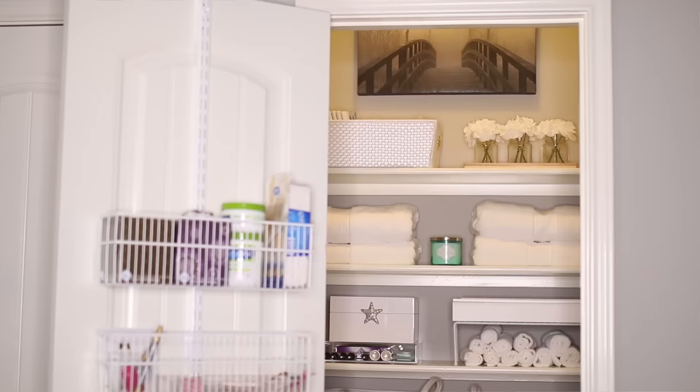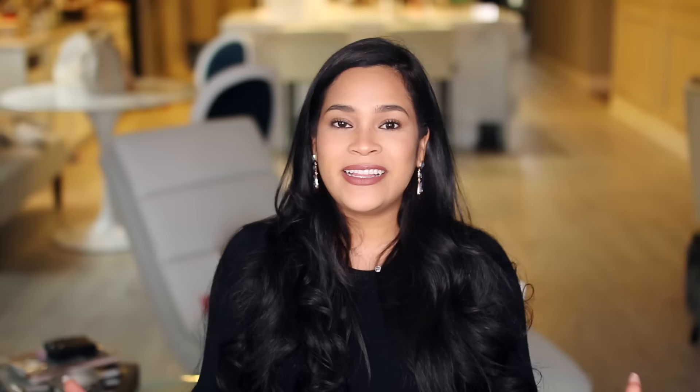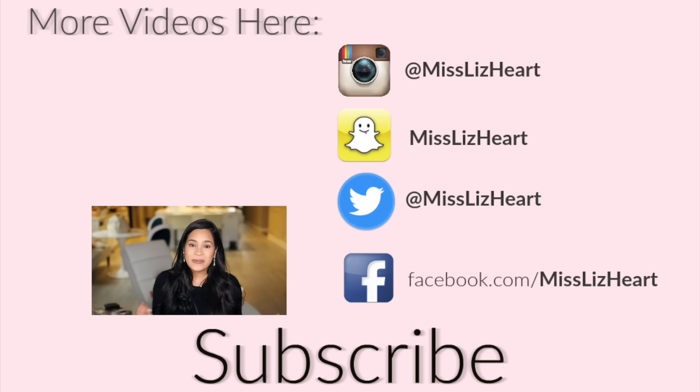I absolutely love the way it turned out and I think we could actually maximize the space even more by adding some shelves on the side of the linen closet, but for now I'm very happy with the way the space turned out. I hope you guys enjoyed my tips and I hope this motivates and inspires you to clean out your linen closet. Please give it a thumbs up if you enjoyed it and subscribe to my channel before you leave!